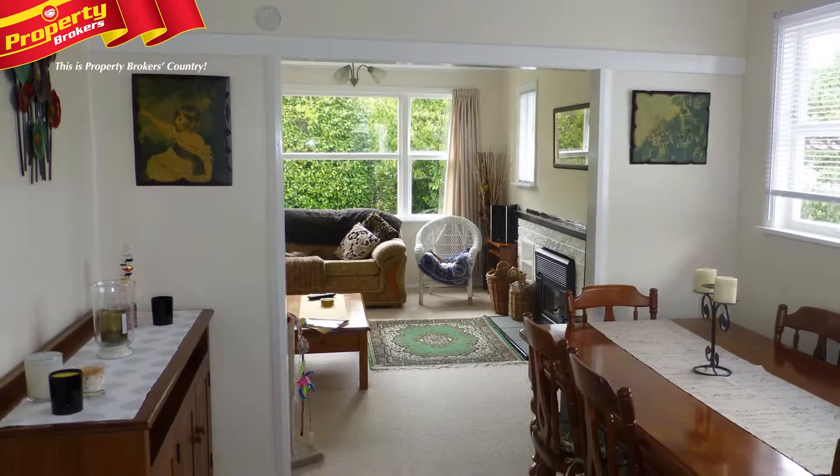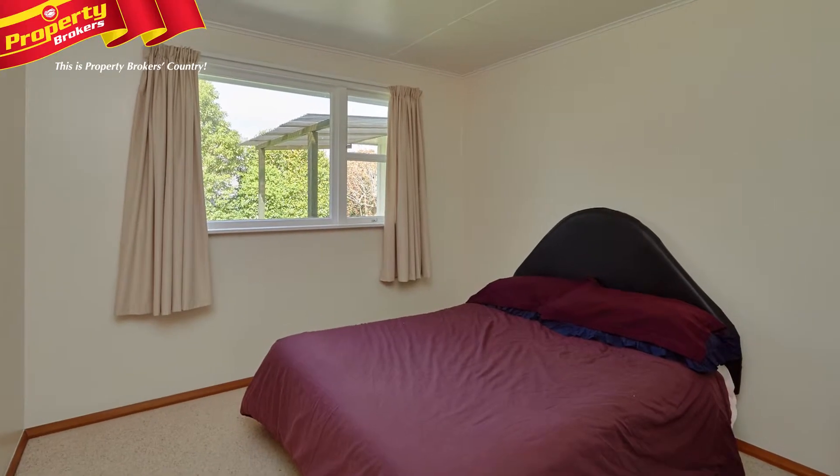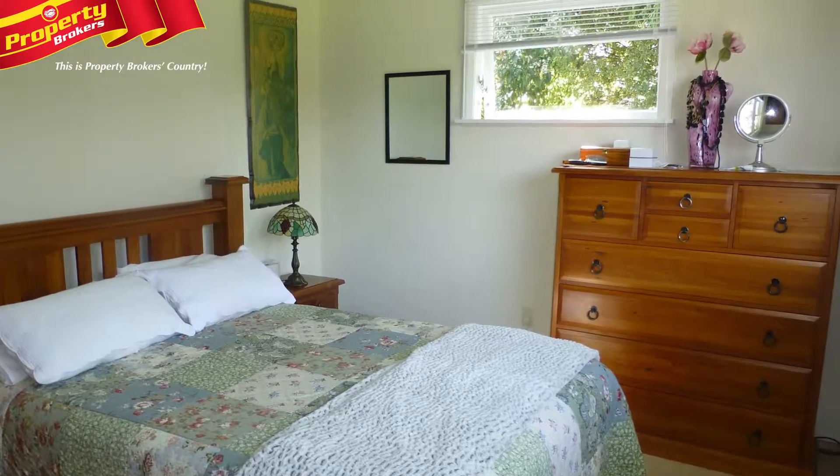The living is comfortably open plan with great flow to the private patio. All three bedrooms are double in size and sport their own wardrobes, offering plenty of room for the whole family.